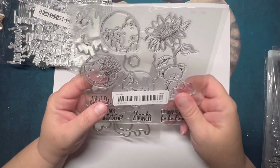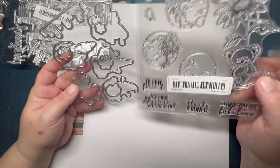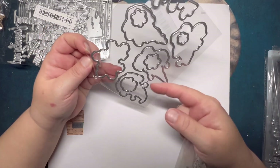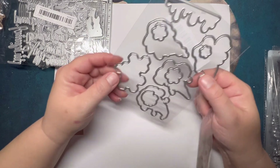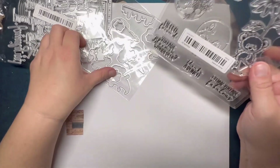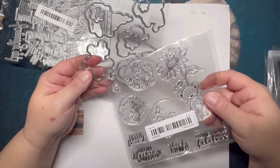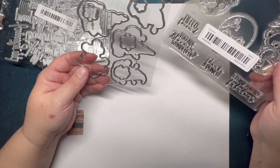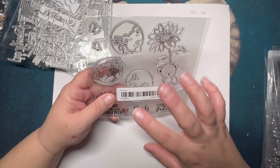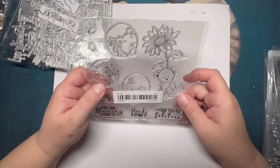I ordered a stamp set that was supposed to come with matching dies, but the dies I received don't go with it at all — they look like ice cream cones, honeycomb, and dripping designs, which don't match. So I requested a refund and went back to reorder the correct dies. I finalized that order today, so hopefully I'll get the right ones.